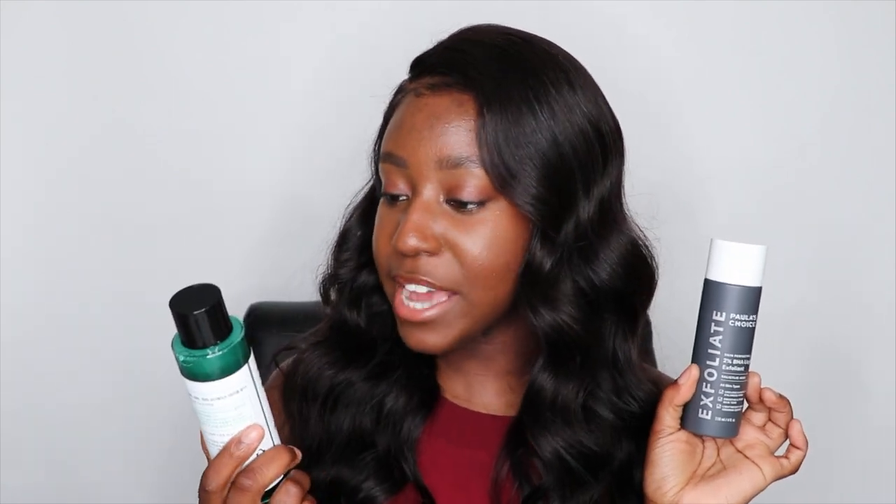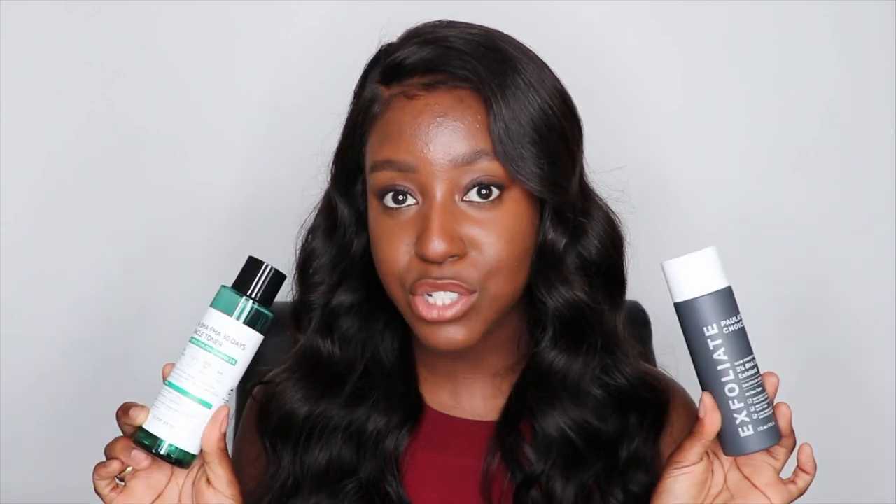Instead I would switch to a moisturizing or hydrating toner. This one is the Time Revolution First Treatment Essence from Missha — it seeps into the skin very nicely, helps even out your skin's pH level, hydrates, and prepares your skin for the next layer of moisture. It's about $30 to $40 depending on where you pick it up, but it has great ingredients. A toner is also an excellent way to deliver acids to the skin — it's the perfect delivery method for exfoliating ingredients like the Paula's Choice 2% BHA Liquid Exfoliator with Salicylic Acid and the Sun By Me AHA BHA PHA 30 Days Miracle Toner.